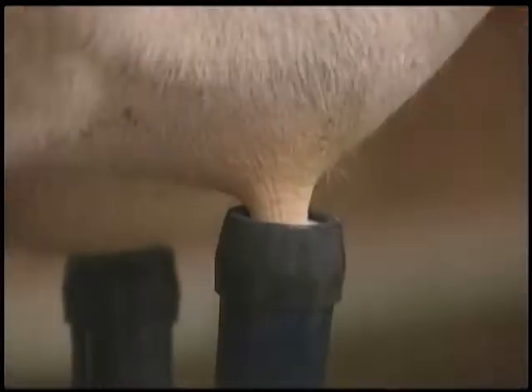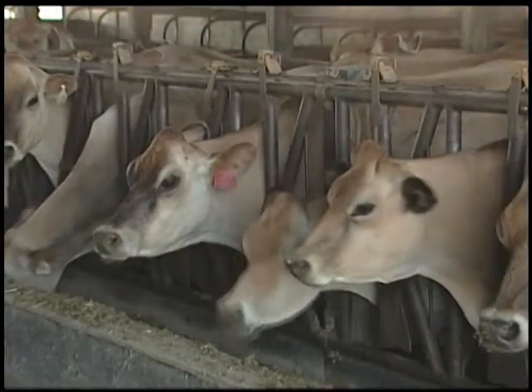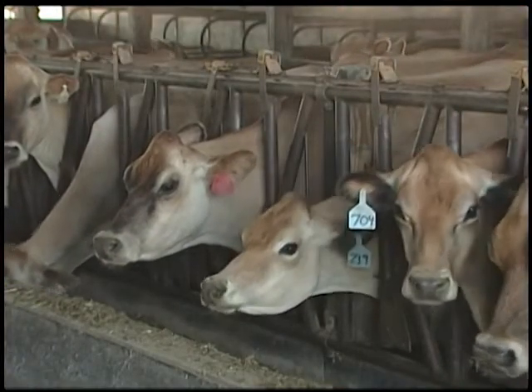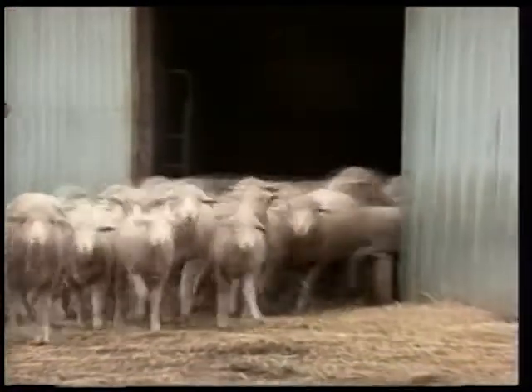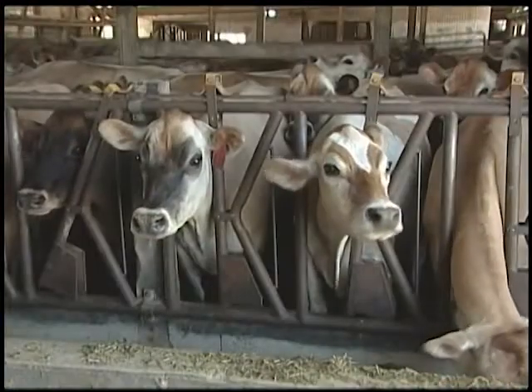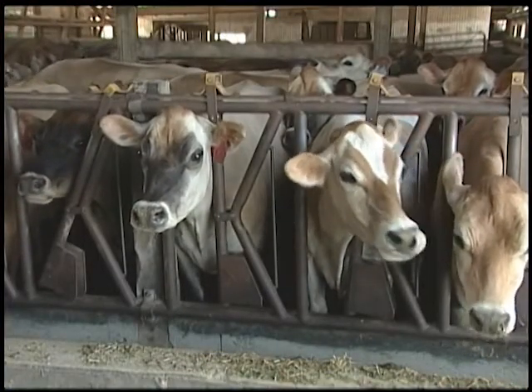Cows supply milk for babies and most of us growing up, while also supplying energy and protein as red meat for the dinner table. Look at any developing country in the world that is thriving — they have strong food animal production with cattle and other food animals. W.D. Hoard not only recognized how important the cow was; she's even more critical to all of us today.